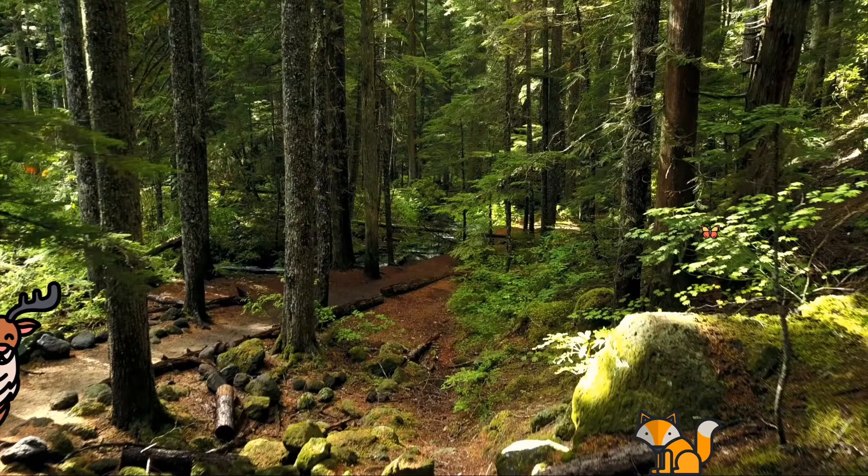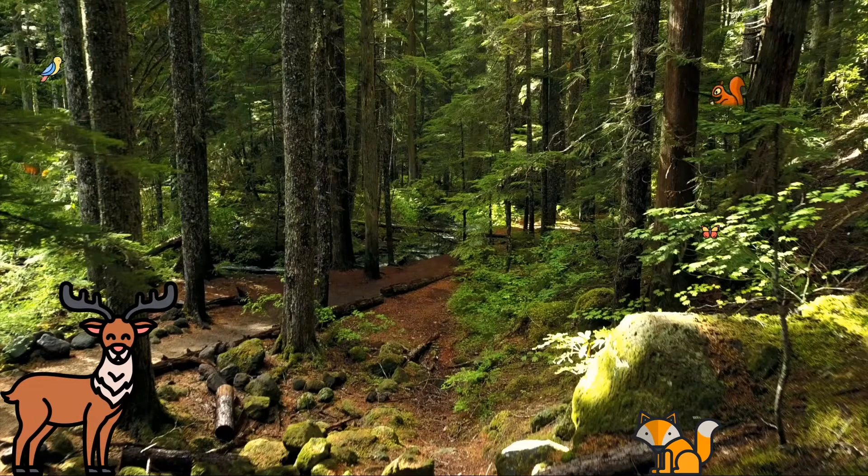A habitat is a place that provides the things an organism needs to survive, such as a home, food, and protection. In this video, we are going to look at some creatures that depend on trees for their habitats.